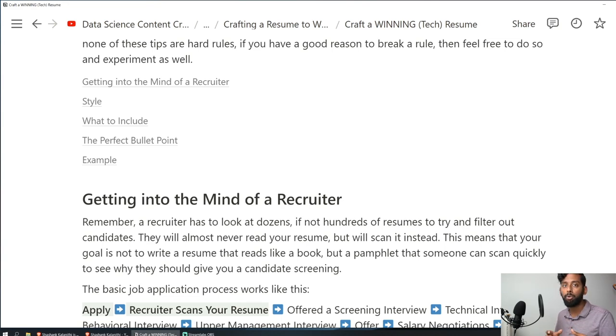The recruiter has to look through dozens, if not hundreds, of resumes to filter candidates through to the next stage, and many recruiters do this for dozens of jobs simultaneously. They will almost never read your resume — they only scan it. Your goal is not to write a resume that reads like a book, but a pamphlet that someone can quickly scan to see if they should get you into the candidate screening process.